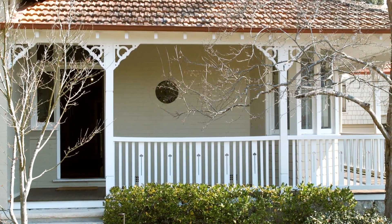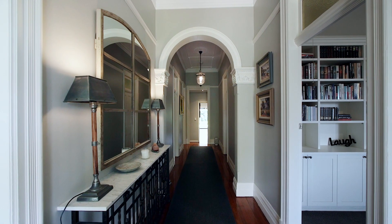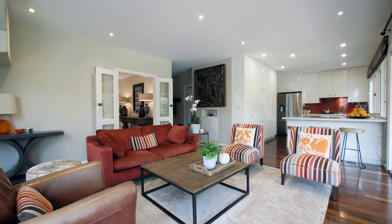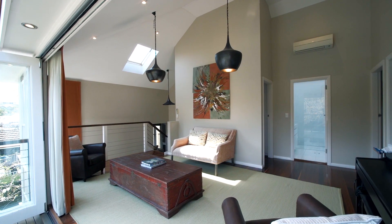A classic return veranda leads you to the central hallway, highlighting features such as decorative archways and the beautiful ceilings. Four separate living spaces give a family plenty of areas to relax and entertain.